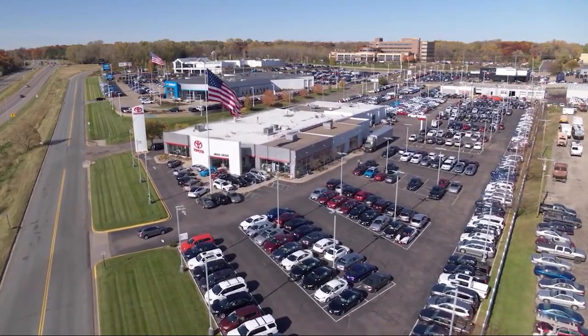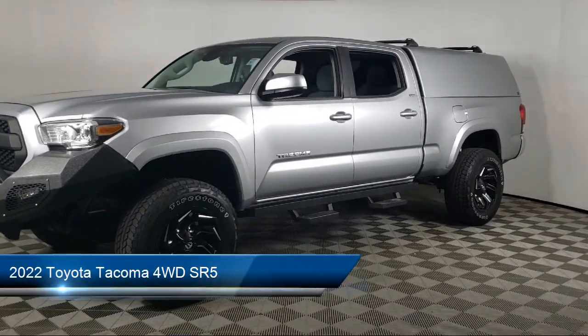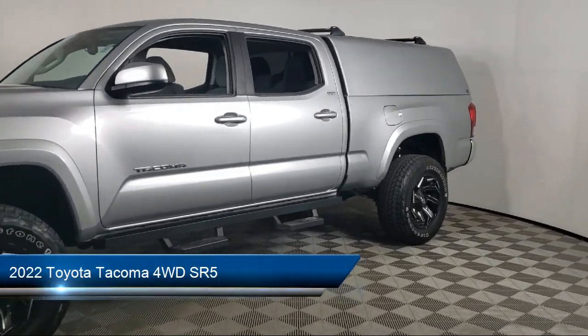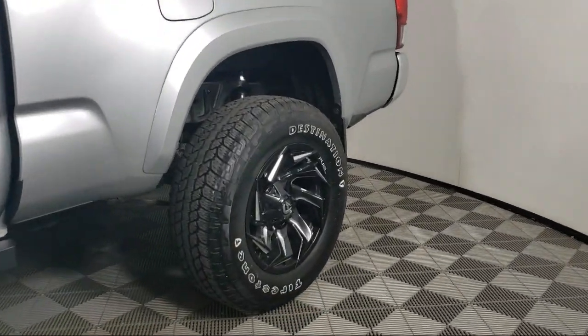Invergrove Toyota welcomes your interest in one of our great vehicles that comes equipped with tow hooks, keyless entry, tow package, air conditioning, traction control, power windows, and cruise control.